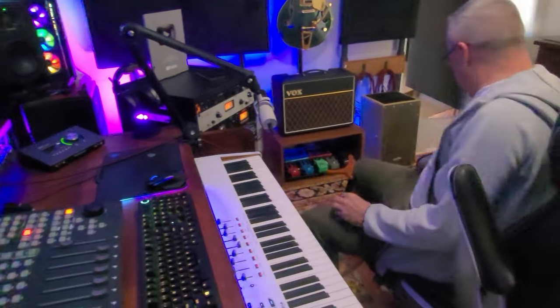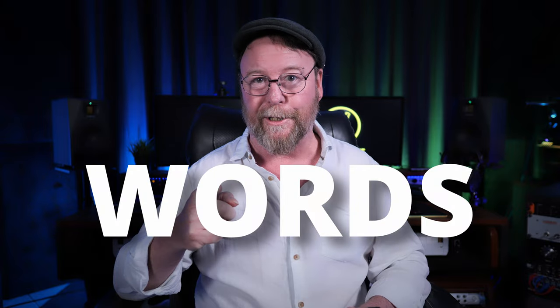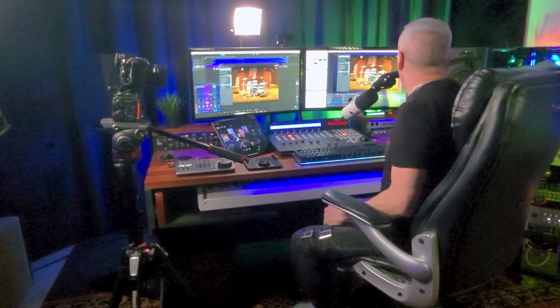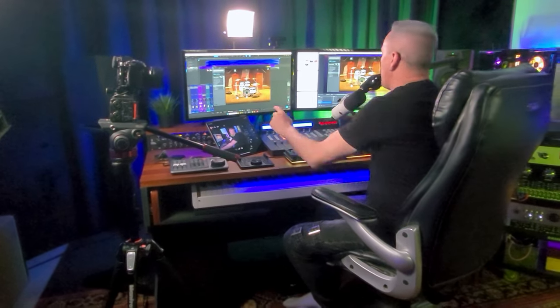Mike will face a myriad of problems and issues, including the ability to use... words. So join me now as I jump into the bucket of ingredients that make up a tasty episode of Creative Source.